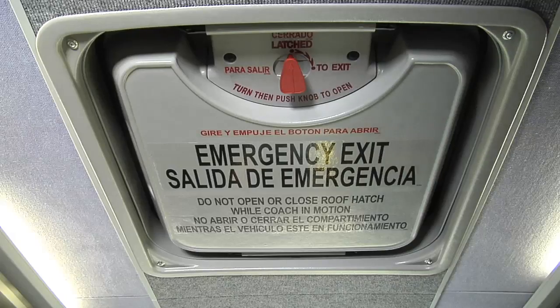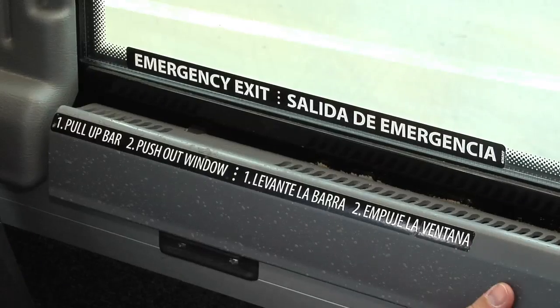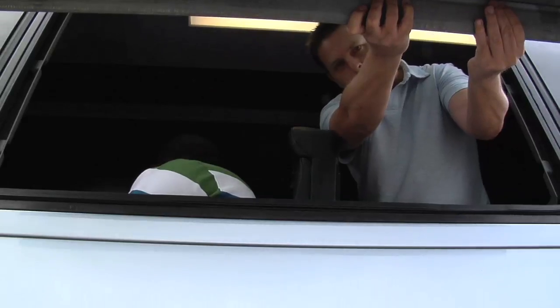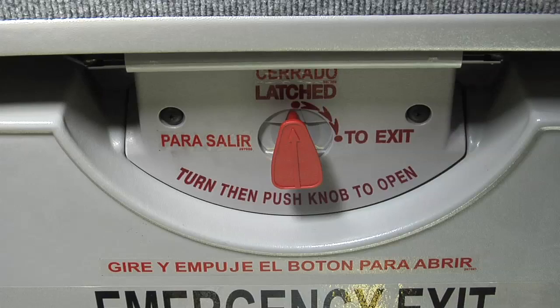Emergency windows and roof hatches are clearly marked. Please take a few minutes to familiarize yourself with their operation. To open the emergency exit windows, release the hatch bars or handles and push the window out. To open roof hatches, unlatch the handle and push open the roof hatch to exit.